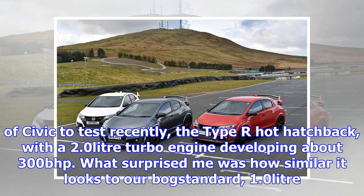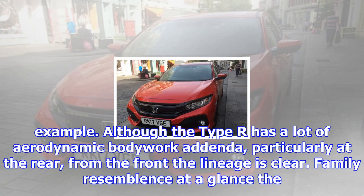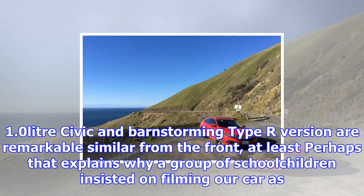September 28, 2017. Fuel economy this week: 42.6 MPG. We had a rather more aggressive breed of Civic to test recently — the Type R hot hatchback, with a 2.0-litre turbo engine developing about 300 bhp. What surprised me was how similar it looks to our bog-standard 1.0-litre example. Although the Type R has a lot of aerodynamic bodywork addenda, particularly at the rear, from the front the lineage is clear.